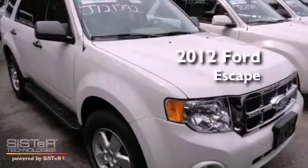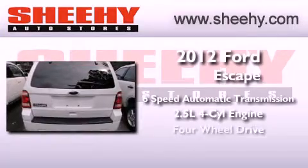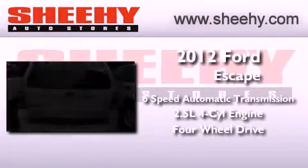This is a brand new 2012 Ford Escape. This crossover has a 6-speed automatic transmission, an inline 4-cylinder engine, and the added safety and control of 4-wheel drive.